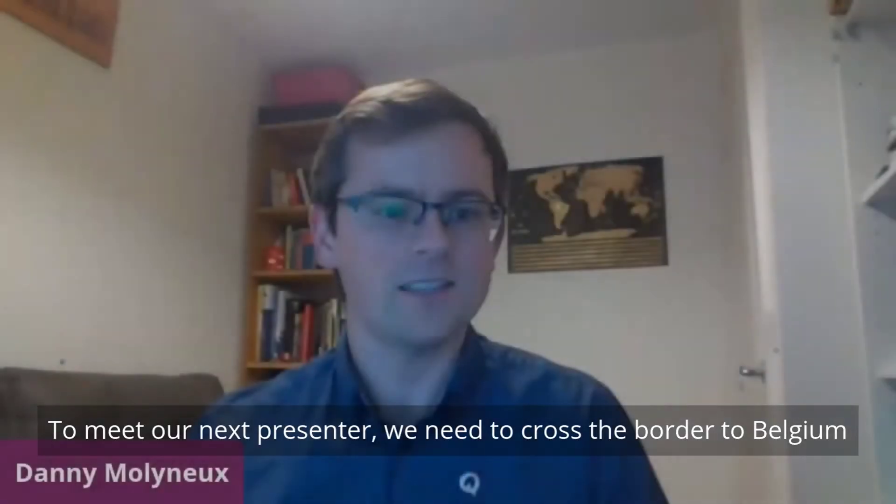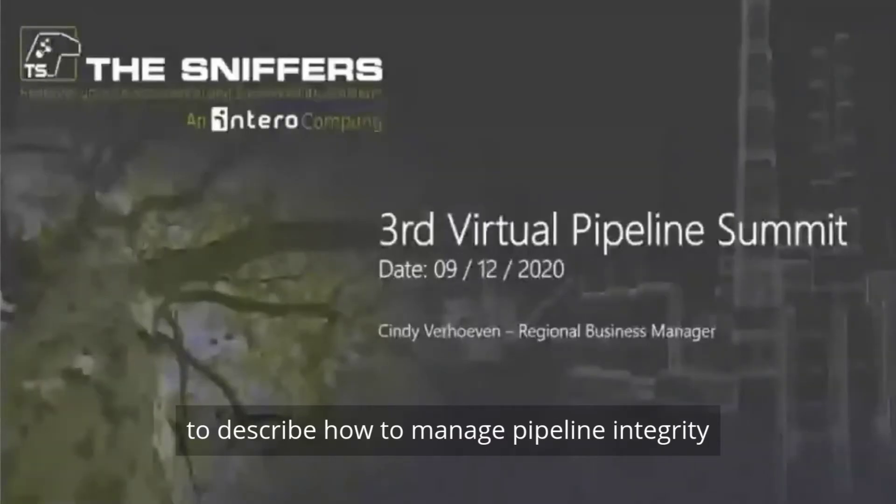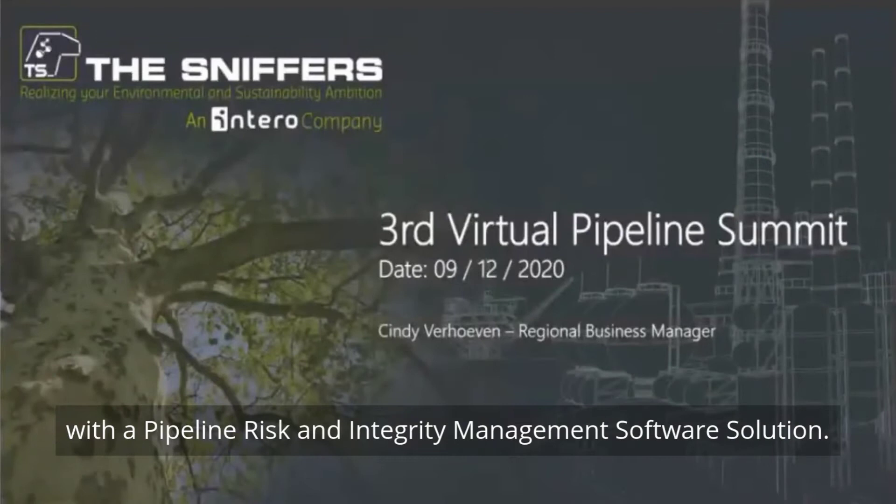To meet our next presenter, we need to cross the border into Belgium and welcome Cindy Verhoben with the Sniffers. Thank you for joining us today to describe how to manage pipeline integrity with a pipeline risk and integrity management software solution.